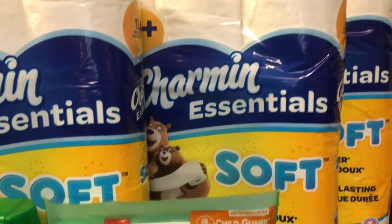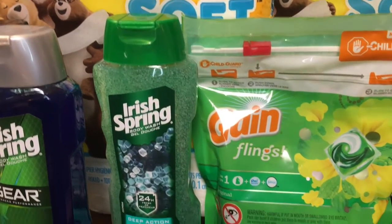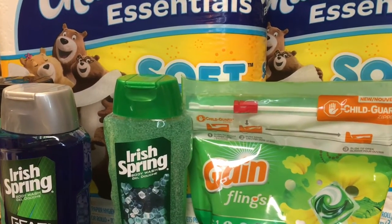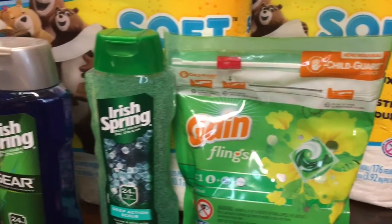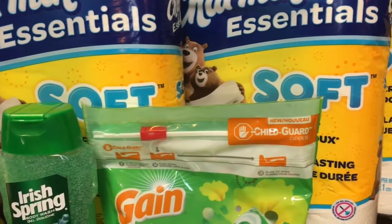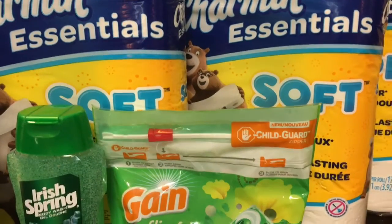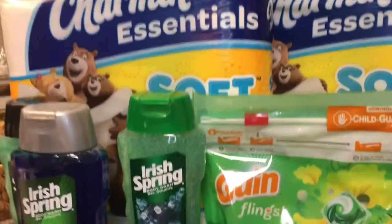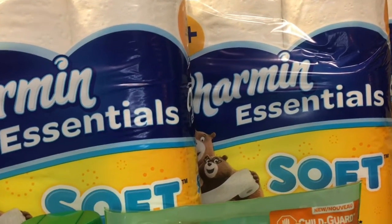I started off with $17 in ECBs: $12 from regular purchases I had made, and a $5 savings ECB from having my daughter get a shot at CVS. That $17 brought my purchase total down significantly.